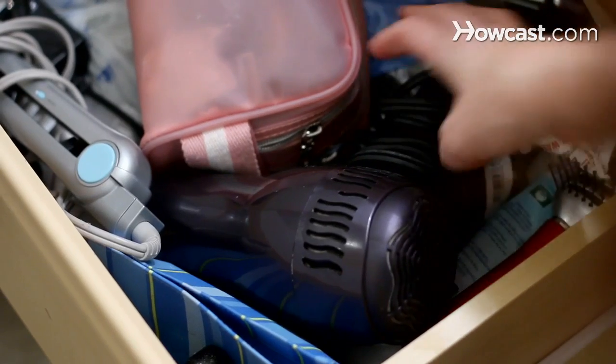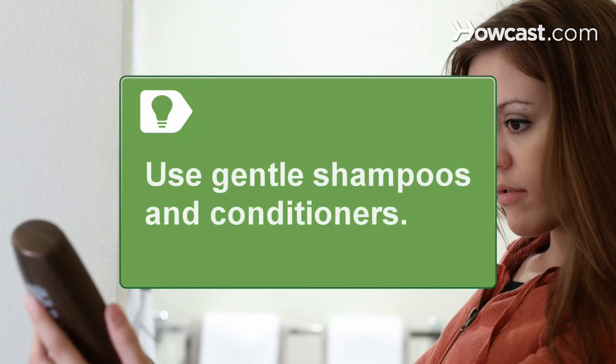Step 3: Be gentle with your hair. Things like blow dryers, straighteners, and curling irons should be avoided if at all possible. Use special shampoos and conditioners that are labeled as gentle.